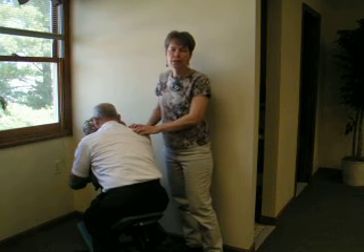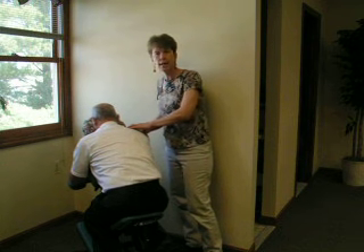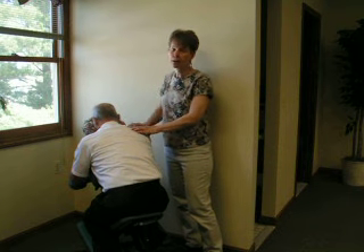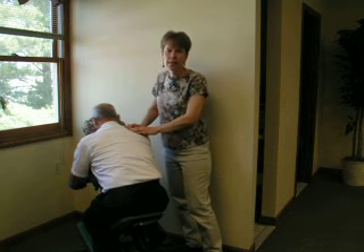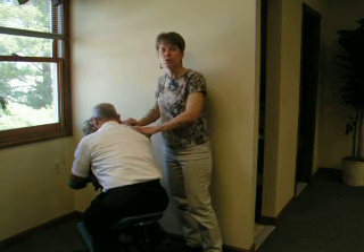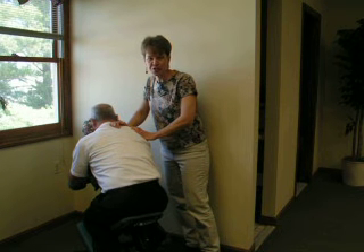And lastly, you will learn a basic routine that you can do in about 10 minutes that you can apply to any event that you go to, and you will be comfortable in setting up the chair, doing a brief intake, getting the client on the chair and doing a brief routine, and also talking to the client about coming to get a full massage on your table.